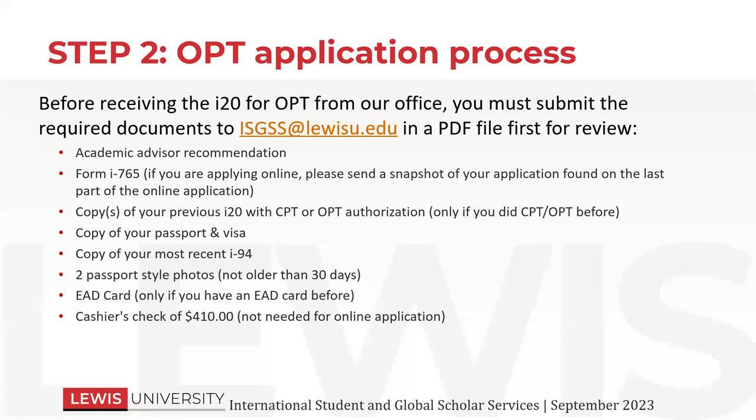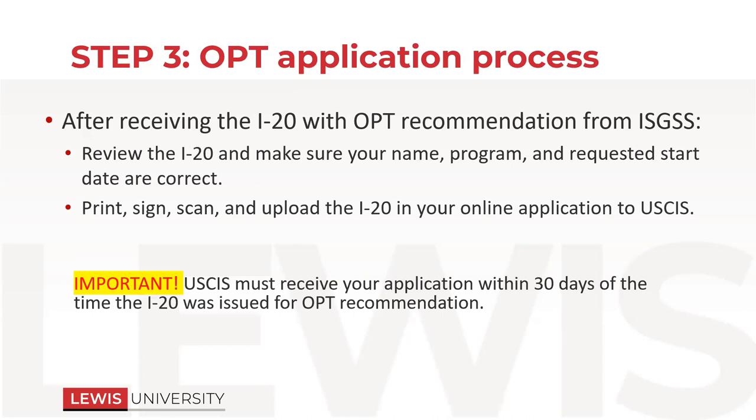One note along with the fee: OPT processing usually does not take a super long time — more or less four to six weeks. You do not need to pay for premium processing. That is an expensive fee. If you really want to out of security for yourself, you're welcome to do that, but we don't recommend it just because it's expensive and these applications really don't take that long to get processed. So while you're applying for OPT, if you have any questions about that, please ask us because we hate for you to spend extra money if you really don't have to.